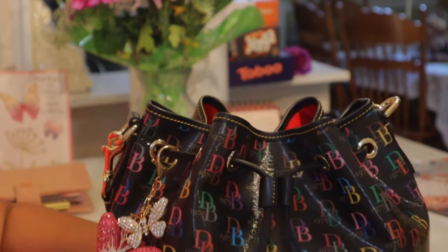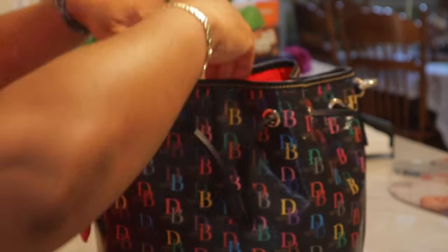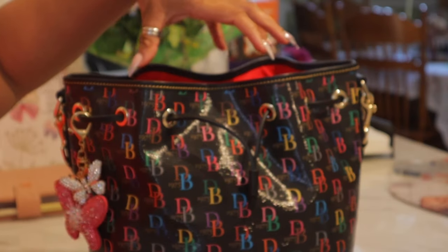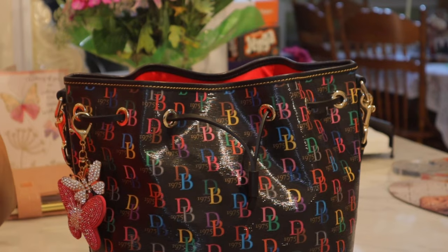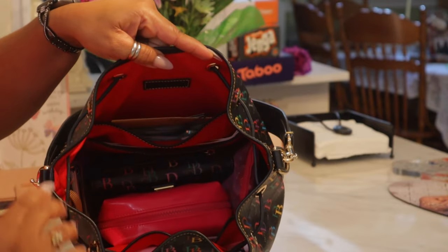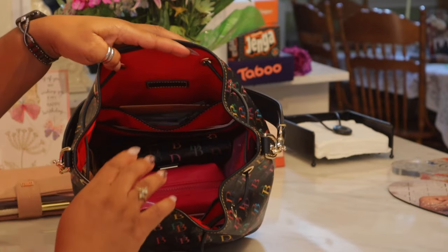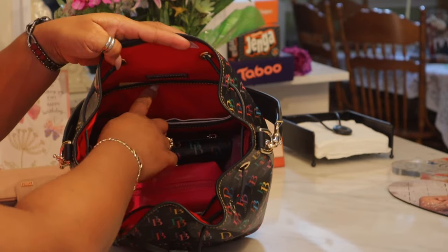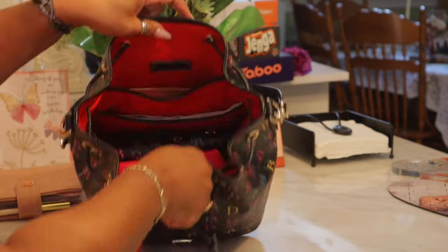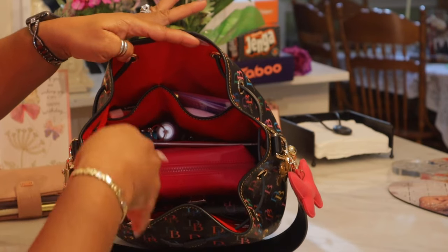Let's jump in. You have this drawstring opening that I'm just going to slide down. Pay attention to the opening of the bag — one thing I don't like is a tight opening. I like a wide opening because typically when I look in the bag I want to see my items. And there you can see everything. This bag has a slip pocket here, another slip pocket here — so you have two slip pockets — and then on this side you have a big pocket and a small pocket. That's the organization on the inside.